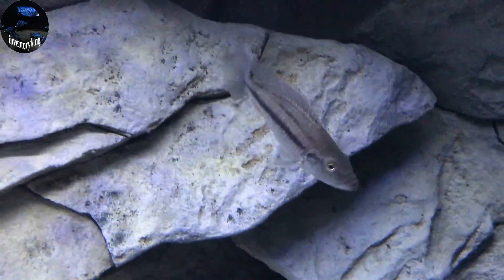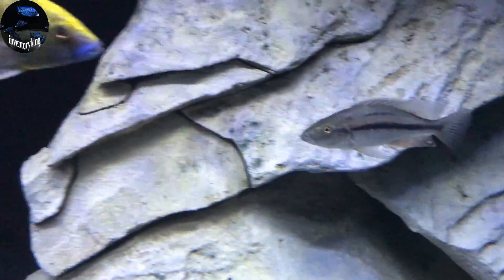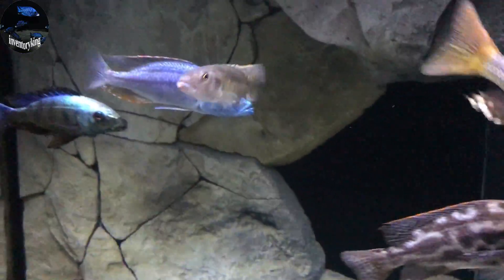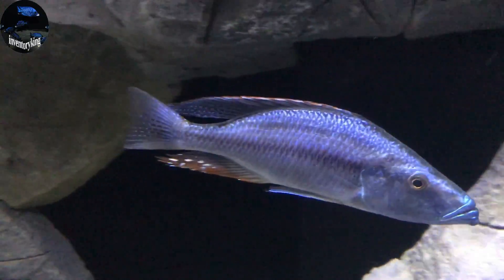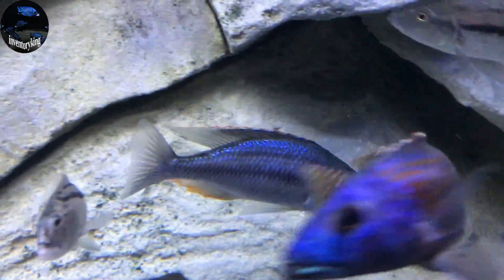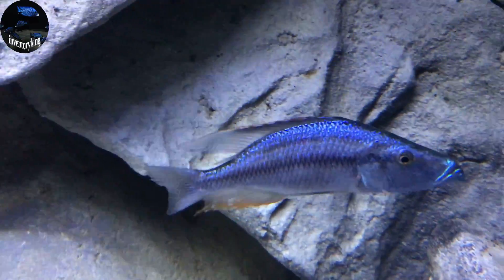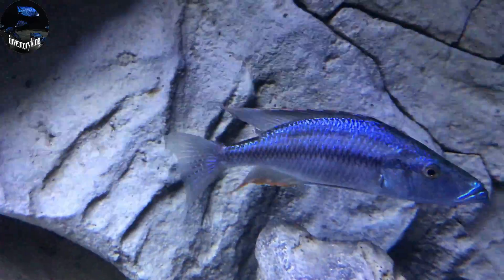Here is the Nimbochromis strygatus — another hunter. And we also have the Nimbochromis compressiceps, which hunts for small cichlids in the planted areas of the lake. The Nimbochromis compressiceps — the Malawi Eye Biter.